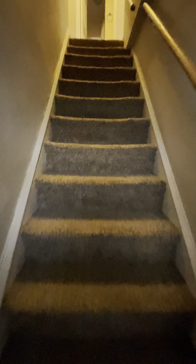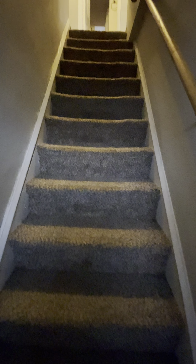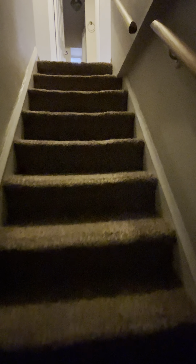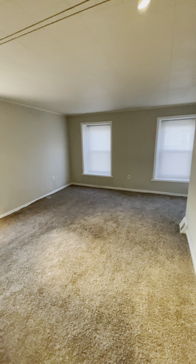So we go up here into this hallway. Stairs that lead up. We've got carpeting throughout this place. Tenant just moved out recently but it's nice and clear.